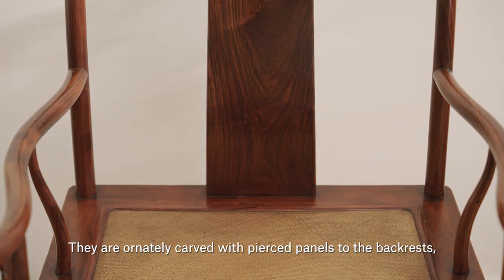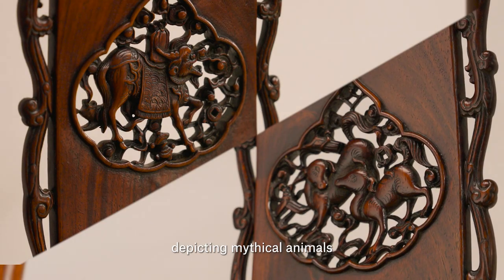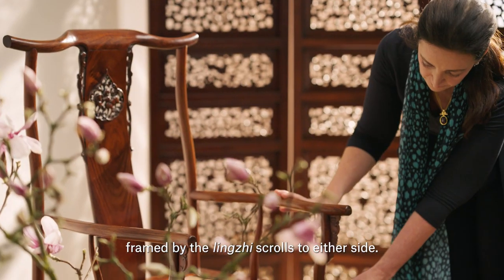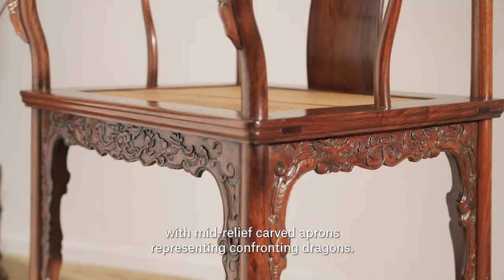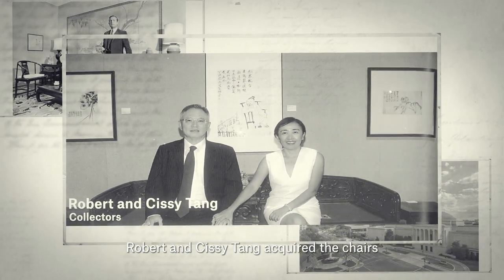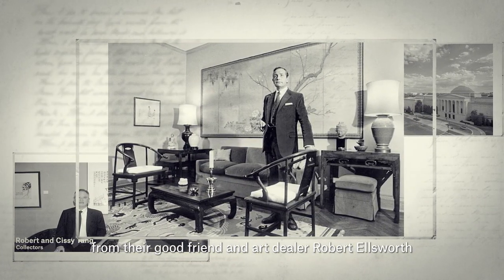They are ornately carved with pierced panels to the backrests, depicting mythical animals framed by lingua scrolls to either side. The elegant lines of the chair are further enhanced beneath the seat with mid-relief carved aprons representing confronting dragons. Robert and Sissy Tang acquired the chairs from their good friend and art dealer, Robert Ellsworth.